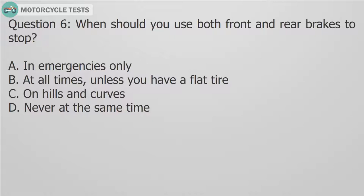Question 6: When should you use both front and rear brakes to stop? A. In emergencies only. B. At all times, unless you have a flat tire. C. On hills and curves. D. Never at the same time.